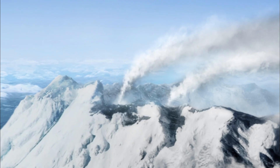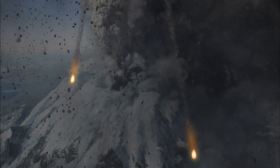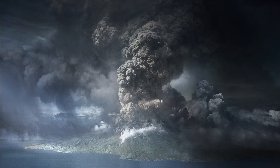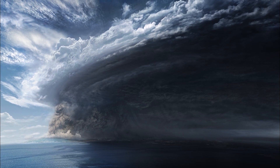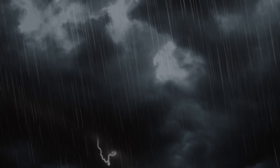The largest eruption in modern history occurred in 1815. The Tambora volcano in Indonesia exploded and 70,000 people perished right then and there. The ash cloud went up into the stratosphere, 45 kilometers high, and spread globally. Here in Europe that led to days without light, torrential rains, and very low temperatures.